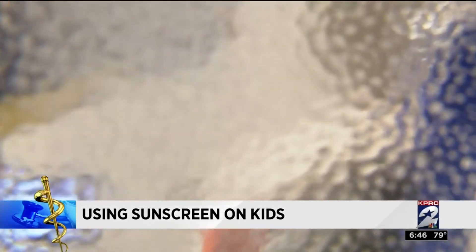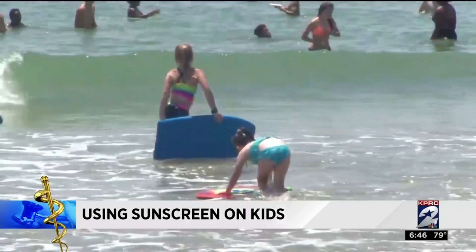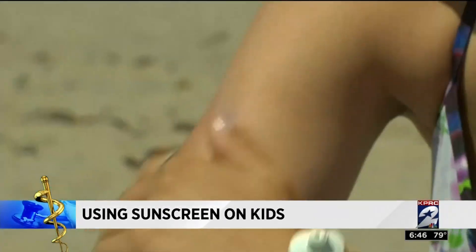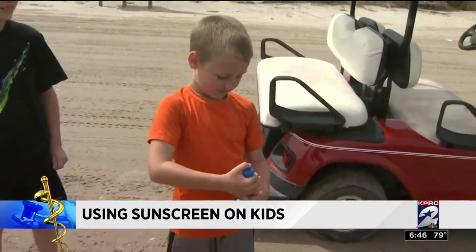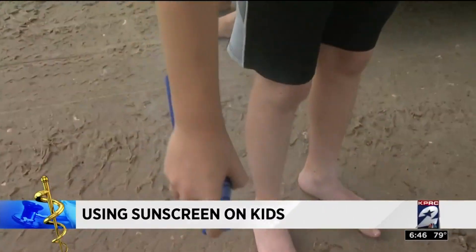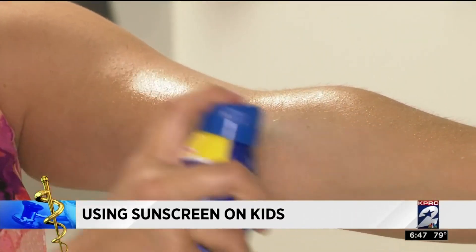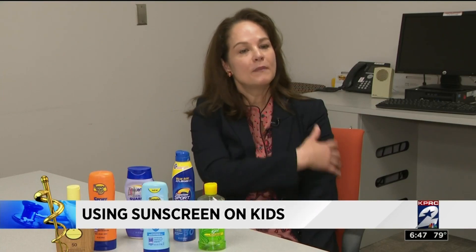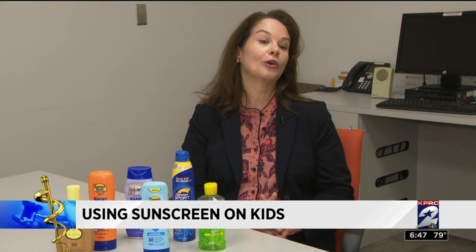In order to protect the part line on sensitive scalps, wear a hat. Sunscreens in aerosol cans typically get less approval than creams, but Dr. McCann says it's better to have kids use spray than fight about it. Apply these indoors since outside tends to blow the mist away. Don't inhale the fumes, spray a thick layer, and the key is to rub it in — that helps ensure good coverage all over.